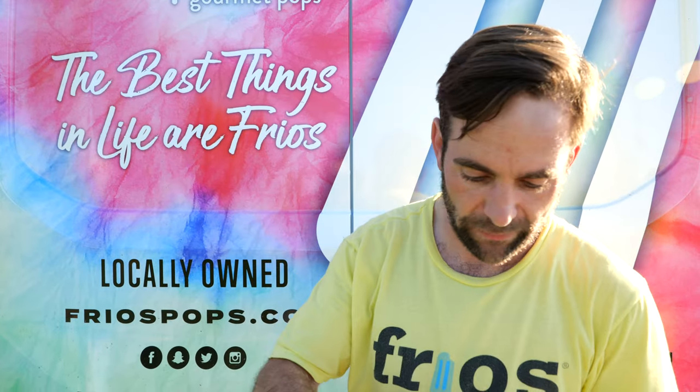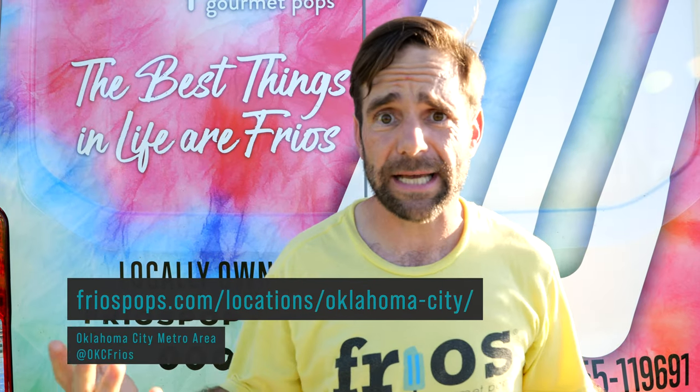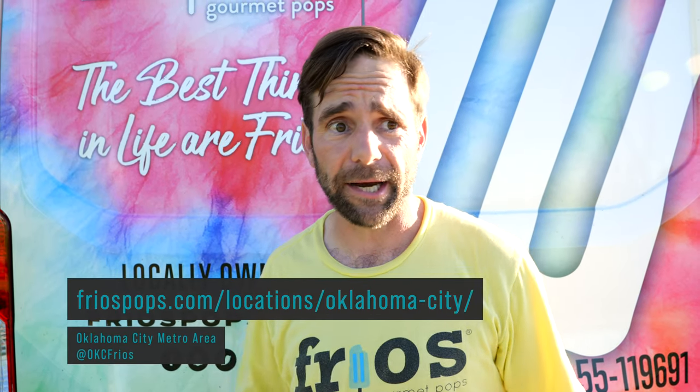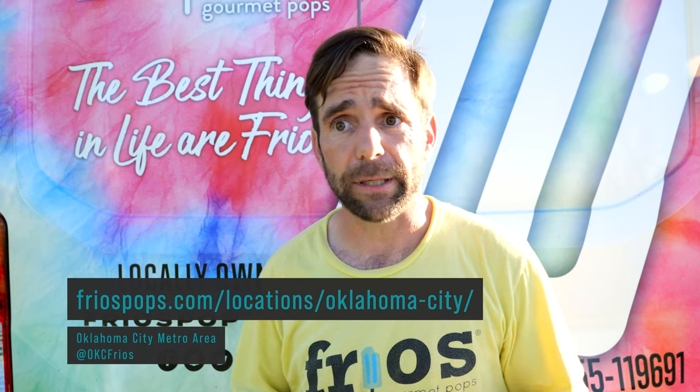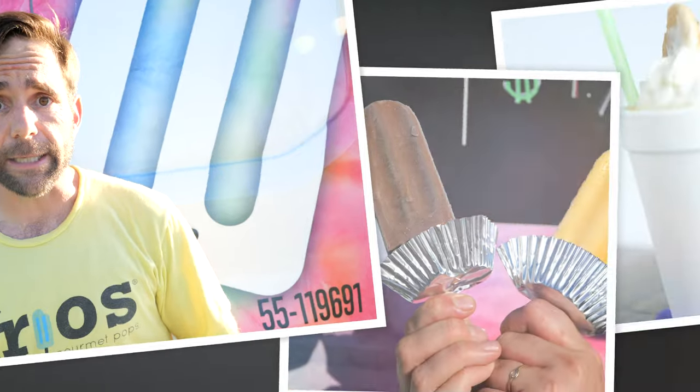We've also got cotton candy, and I've got so many more flavors to choose from. We have an inventory that revolves, so be sure to check us out online to see what flavors we're going to be carrying and what we can offer. Follow us on social media at OKC Frios. Look forward to seeing you.